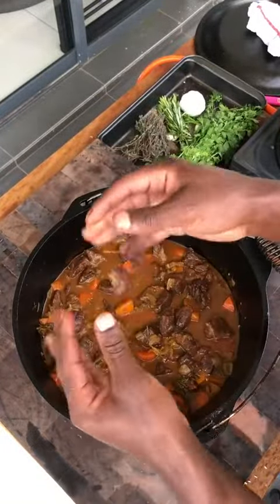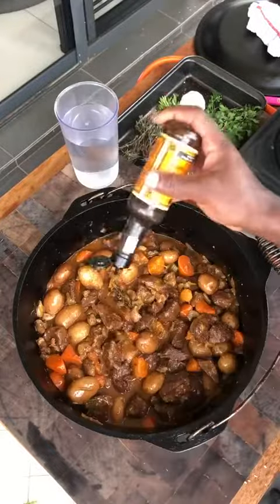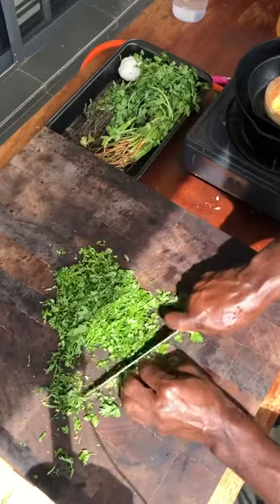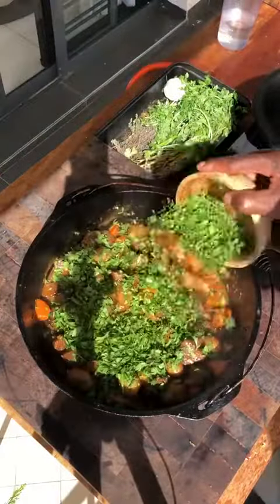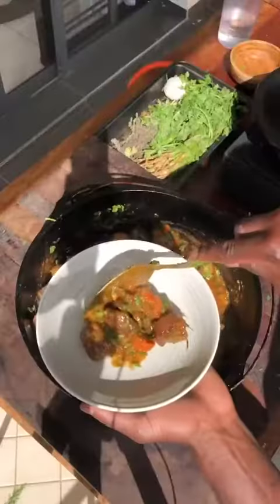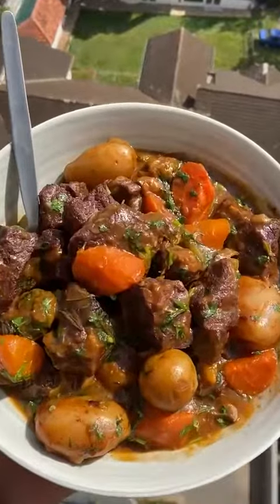Nice and tender. Mushrooms, baby potatoes, Worcester sauce, some water. 30 minutes. Coriander.